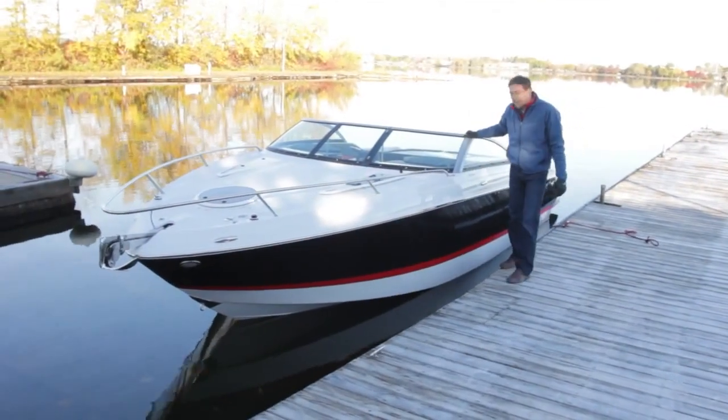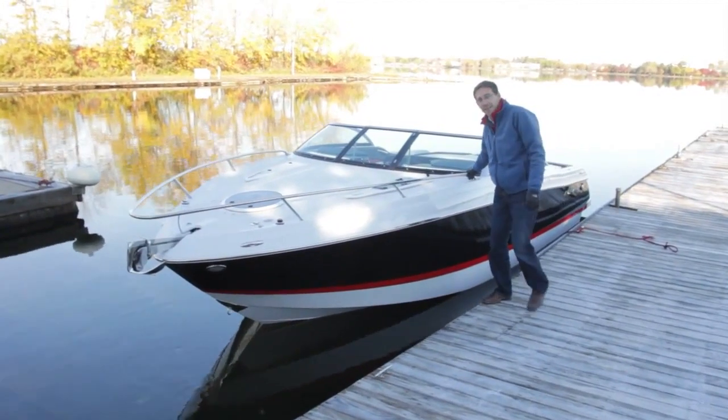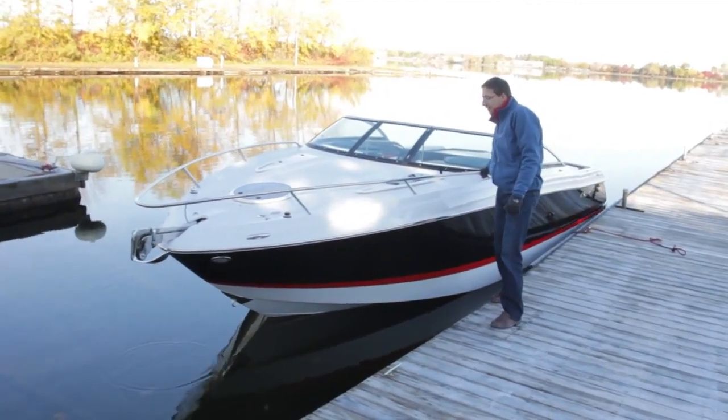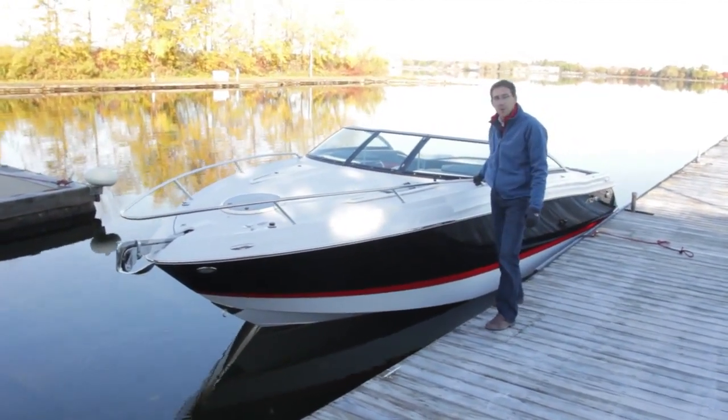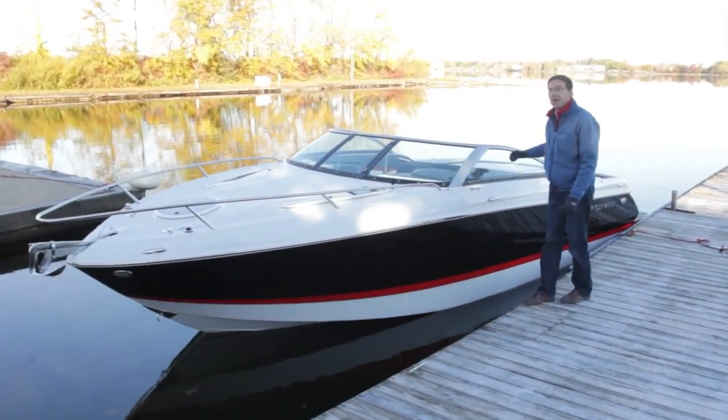So now you know a little bit more about this new S235 Four Winds. It's really a beautiful boat. It's built like a cruiser, stylish like a sport boat. I love it. It's gorgeous — a statement.